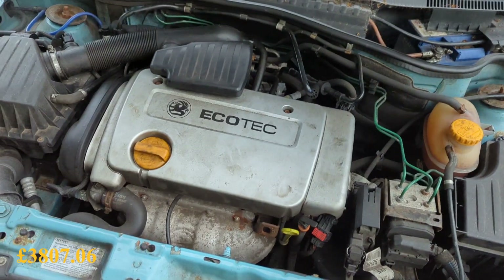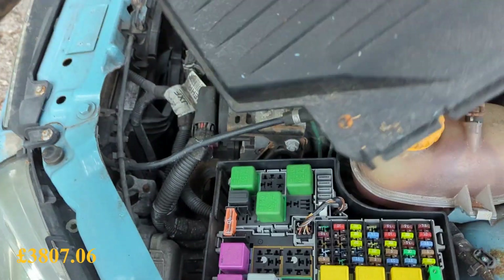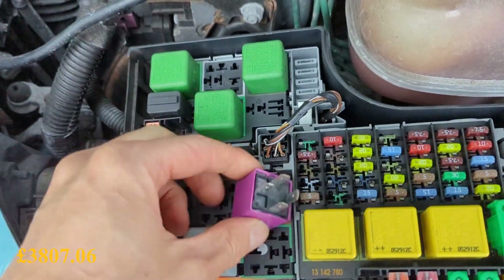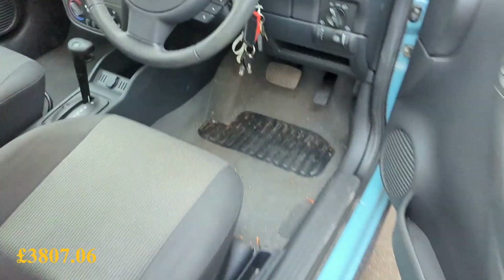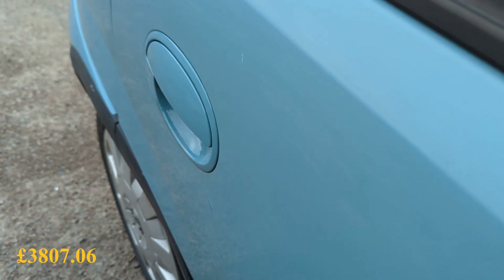Look at that - 1.4 Ecotec, belt driven, not chain driven, which can only be a good thing. So under here we have a relay for the fuel pump. I think it's this one - if I take that out, this should stop running. Yeah, I can't hear the fuel pump priming there. Put it back in and see if the fuel pump primes. It does, I can hear it.